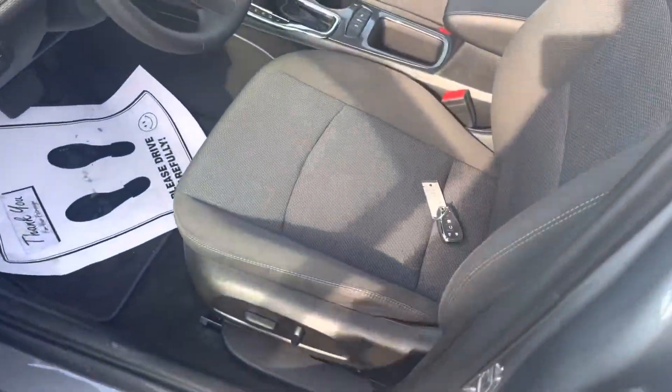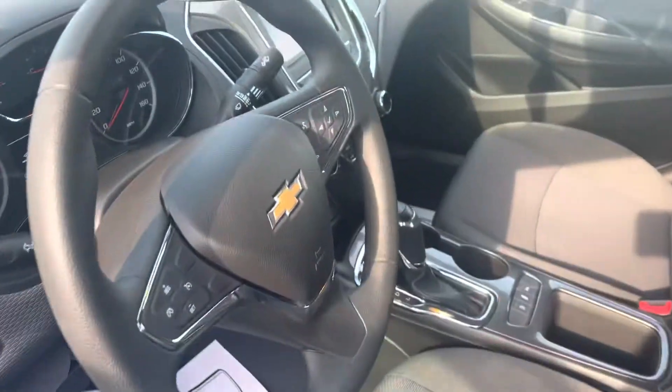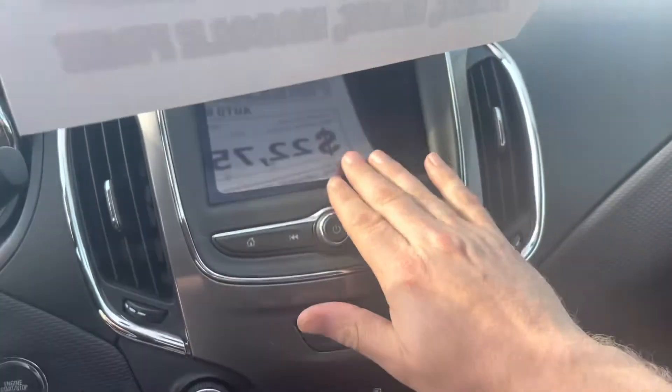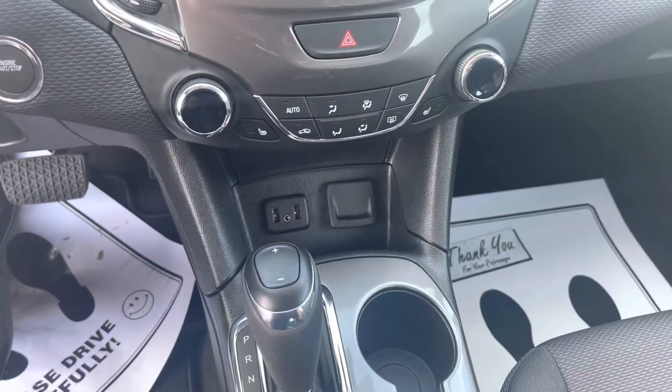Inside you're going to see some nice equipment as well. You have heated cloth seats, remote start from the factory — it's on the key fob. You do have Apple CarPlay and Android Auto capability in this car. What that means is when you have your cell phone plugged in, it will actually project the maps and navigation from your phone right here on the screen of the car, and that is built in for you.